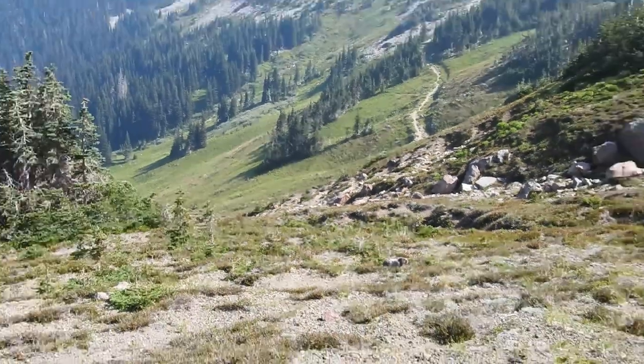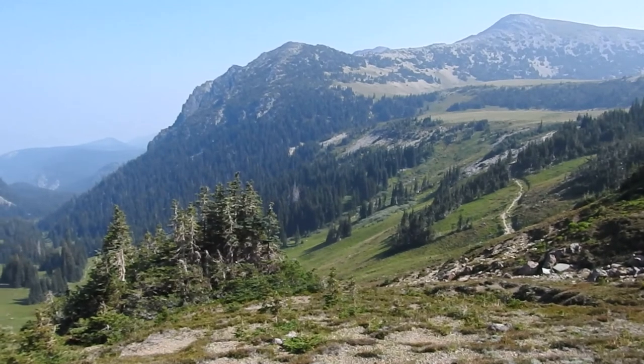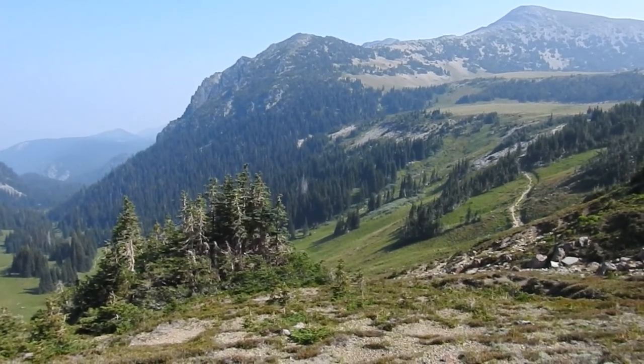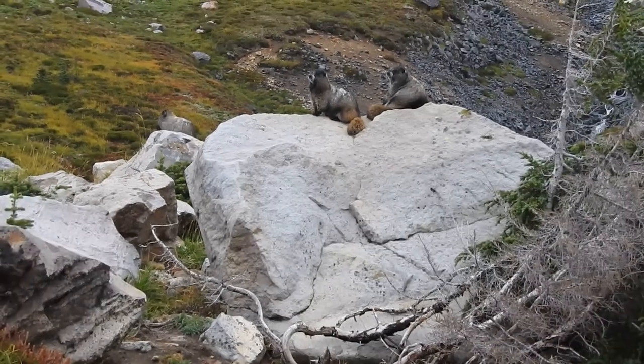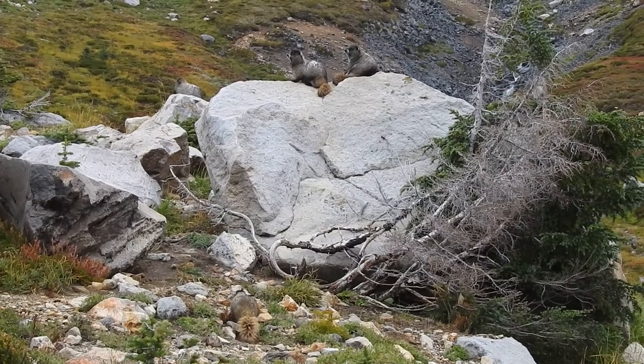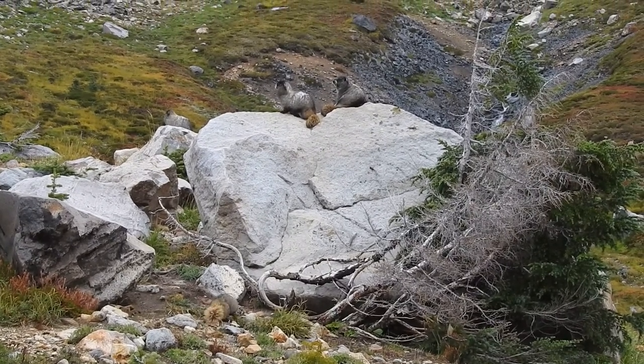Hoary Marmots live in the Cascade and Northern Rocky Mountains from the northern U.S. to northern Canada. They are social animals that live in groups in large burrow colonies where they spend much of their life hibernating, often seven to eight months of the year.